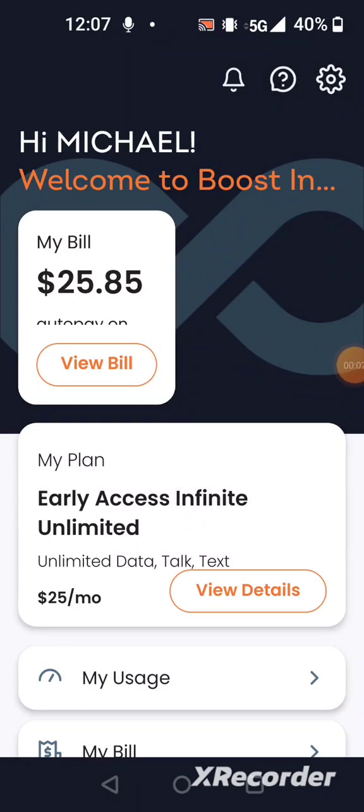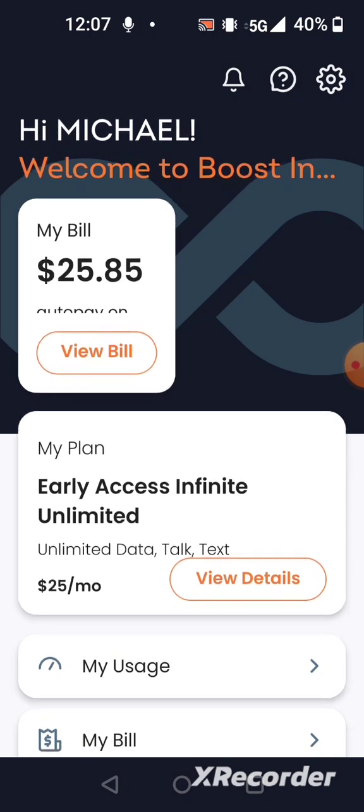Hey, what up, this is Daily Tech Mike here. I was supposed to upload a third part to my Boost Infinite video — activating the SIM card, basically putting a SIM card in my phone and doing some speed testing on Boost Infinite. What happened was when I went to go enter the SIM card into the phone,